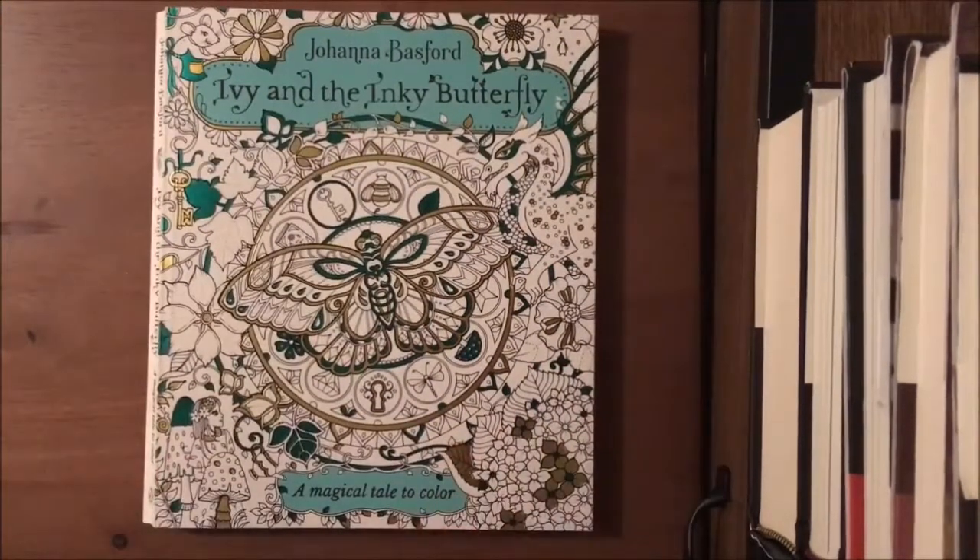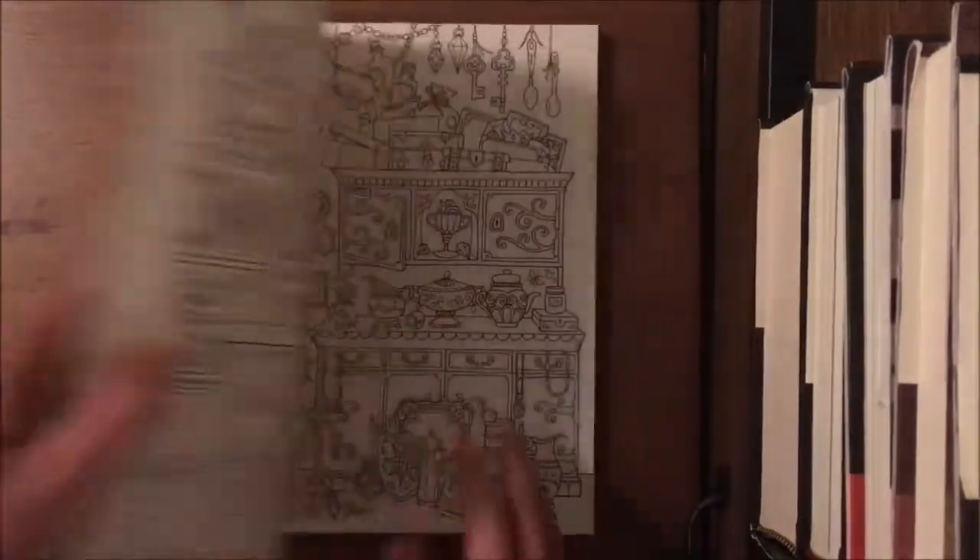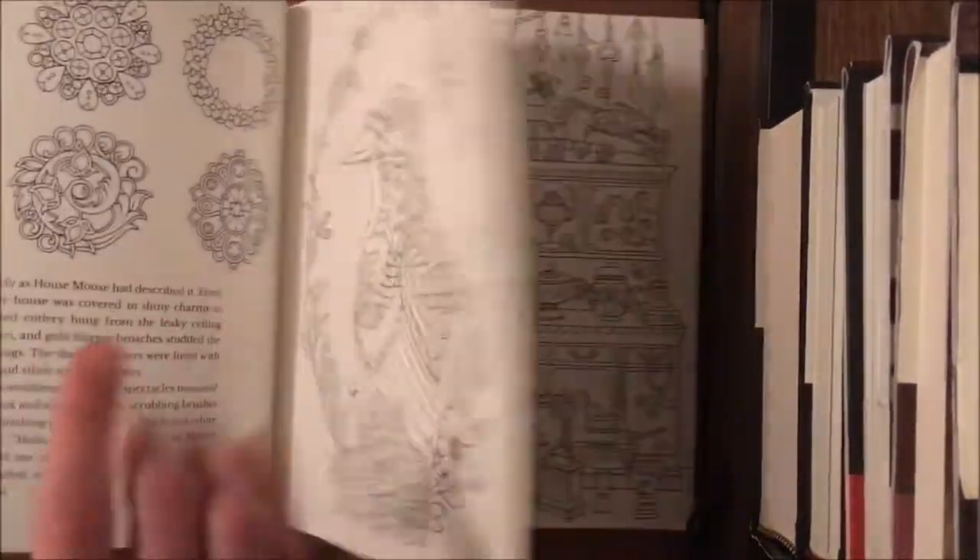The next one is a popular book that I think everyone has seen — Ivy and the Inky Butterfly. I won't show too much, but it's basically what everyone knows: it's a storybook and a coloring book at the same time.